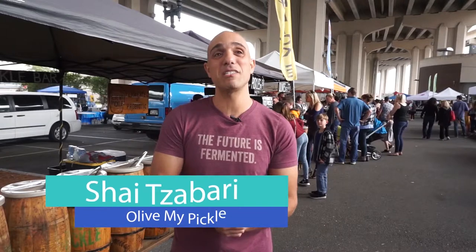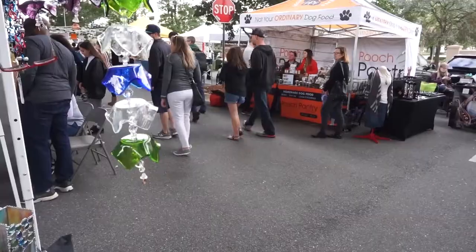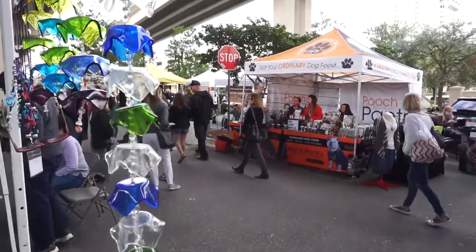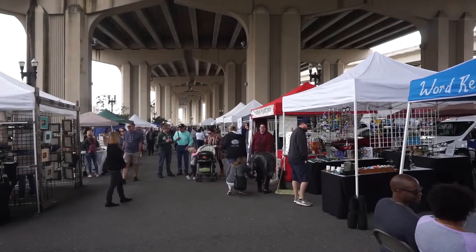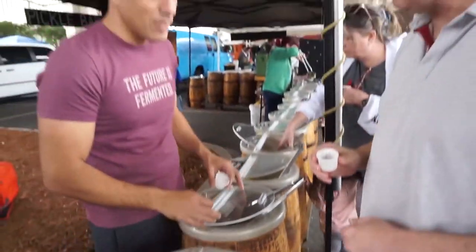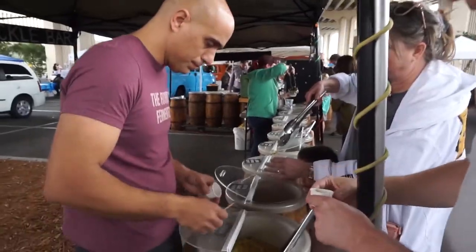Olive My Pickles started eight years ago here in Jacksonville, but the love and passion for food started way back when I was a kid in my grandma's kitchen. I came to the United States in 2000, started making pickles for family and friends, and decided to sell them at farmers markets. We make sauerkraut, kimchis, and fermented vegetables like okra, green beans, and red radishes — really good for you. These are pickles made with love in saltwater brine, full of probiotics and electrolytes.